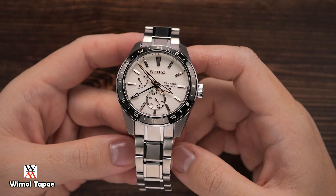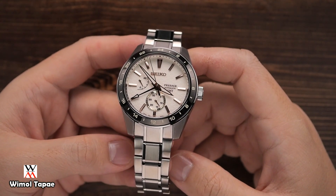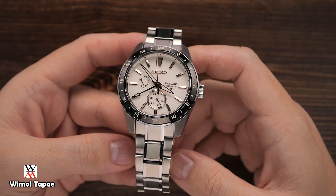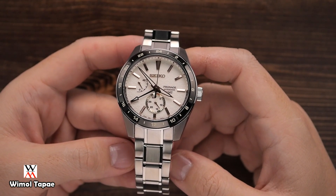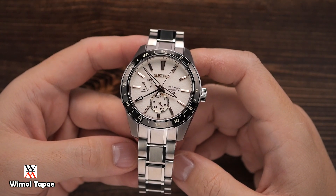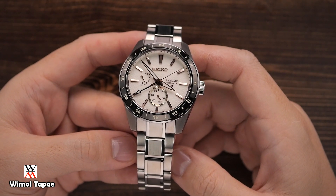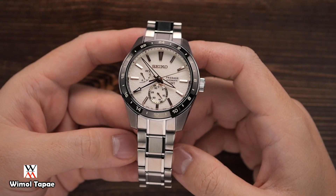สวัสดีครับ ผมบอร์จากร้านวิมมนท่าแพ้เชียงใหม่ วันนี้ผมหยิบเรือน Presage GMT มาให้ดู เป็นหนึ่งเรือนที่ผมเห็นแล้วต้องรีบเอามาให้เพื่อนดูเลย เพราะว่าเรือนนี้มันสวยจัดจริงๆ แต่ก็แอบเสียดายในเรื่องของเคสไซส์ คือเคสไซส์ผมไม่ชอบเลย มันมาในไซส์ 42 มิล แต่ก็อดไม่ได้ที่จะหยิบมา เพราะว่าเขาทำหน้าปัดตูเลออะไรมา สวยจริงๆ